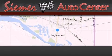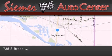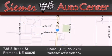Cimar Auto Center is located at 735 South Broad Street in Fremont. Our goal is to exceed all of your expectations to ensure that you'll return for future visits.